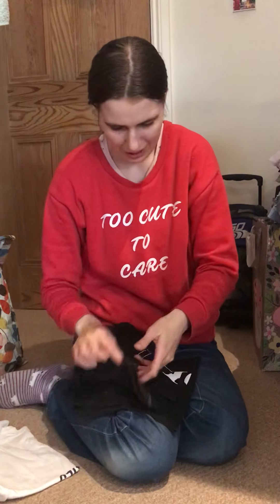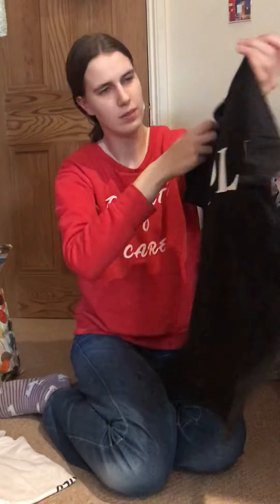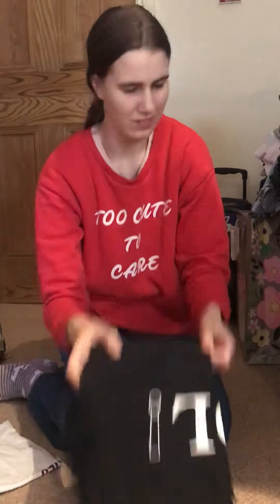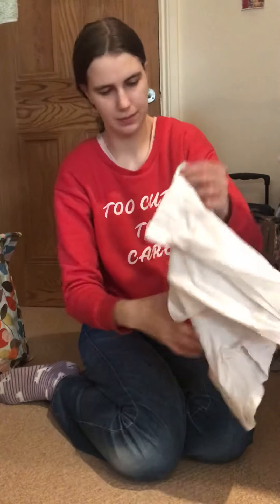And then I have this really really old top that says 'LOL' on it. That's quite cute. It's quite small compared to other tops — it's very old, so it's shrunk. It's not Primark, it's somewhere else.